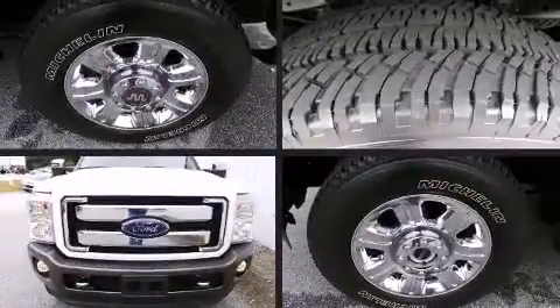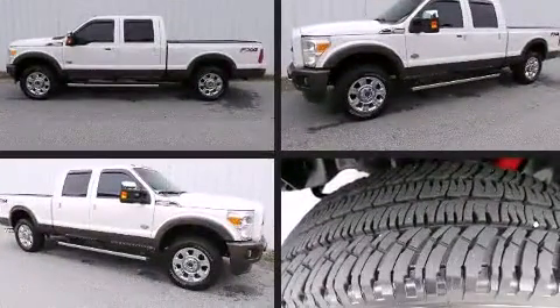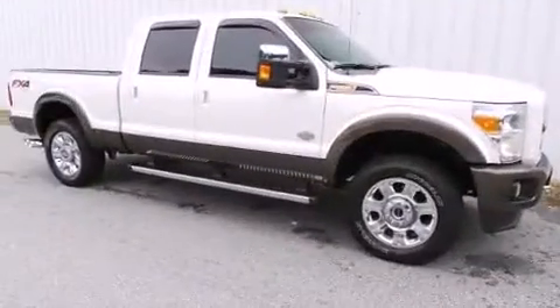Take command of the road in the 2015 Ford F-250. It features four-wheel drive capabilities, a durable automatic transmission, and a powerful eight-cylinder engine.